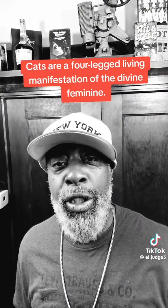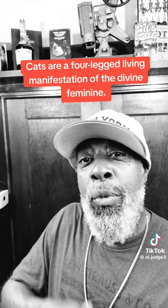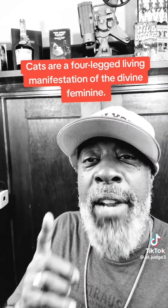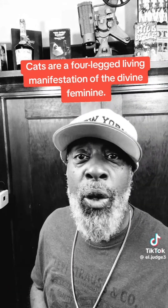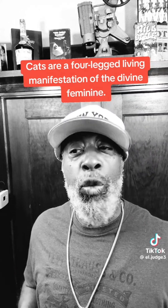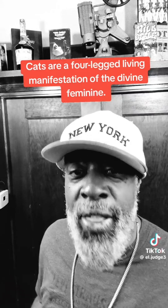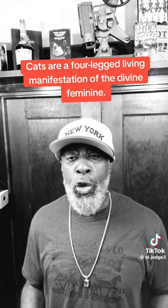Cats have this ability because a cat is a living manifestation — a four-legged living manifestation of the divine feminine in the flesh. Whether it be male or female, its essence is of the divine feminine. This is what it reflects. This is why it has those magical powers. This is why it's very sensitive to its surroundings. The cat has always been known as a spiritual protector and a spiritual warrior.